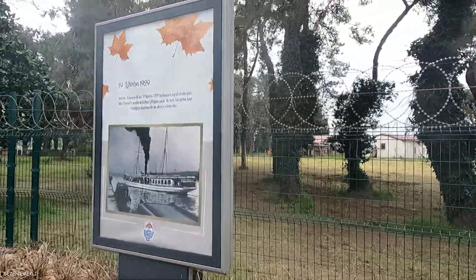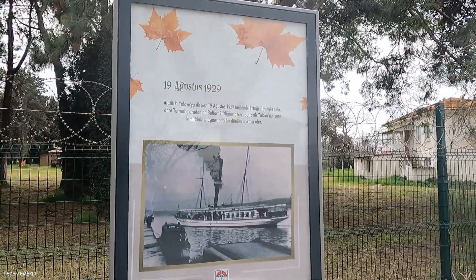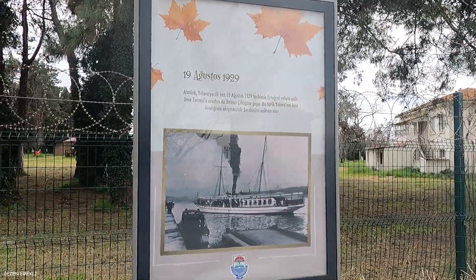We've prepared our table. Atatürk, for the first time, on the 19th of August 1929, came to Yalova.